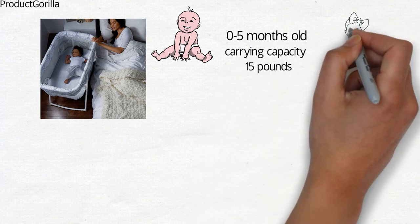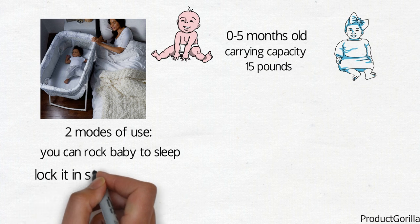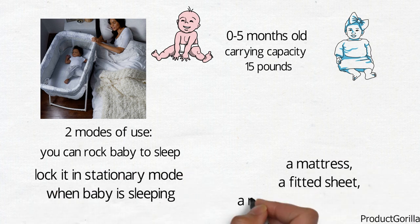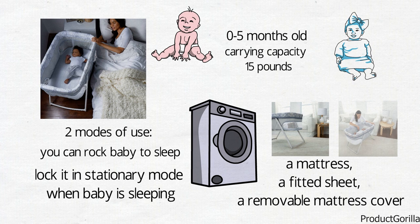It has mesh sides that promote circulation to keep baby comfortable. The Fletcher Rocking Bassinet has two modes of use: you can rock baby to sleep or lock it in stationary mode when baby is sleeping. It comes with a mattress, a fitted sheet, and a removable mattress cover that is machine washable for easy cleaning. The Ingenuity Rocking Bassinets are available in different styles.